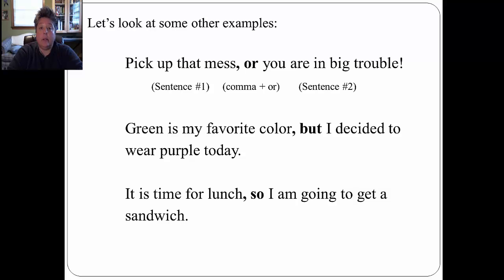Let's look at some other examples. 'Pick up that mess, or you are in big trouble.' Sentence one is 'Pick up that mess.' Sentence two is 'You are in big trouble.' They are combined with a comma plus the conjunction 'or.' Other examples include: 'Green is my favorite color, but I decided to wear purple today.' And: 'It is time for lunch, so I am going to go get a sandwich.'